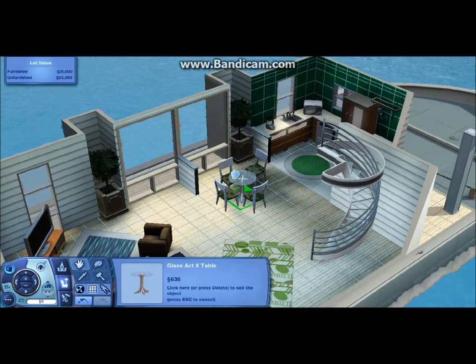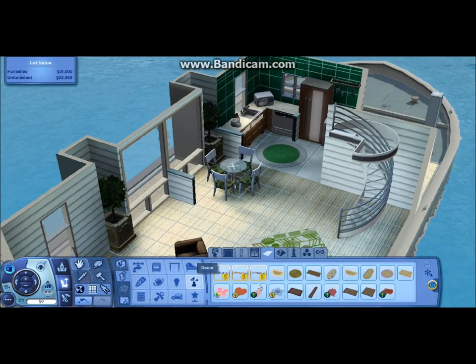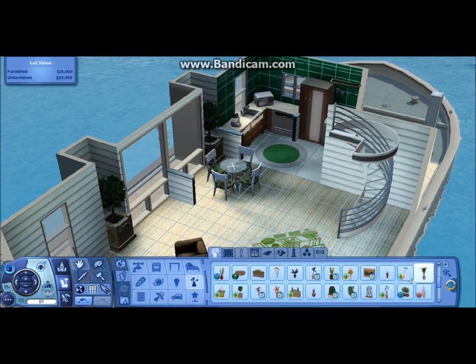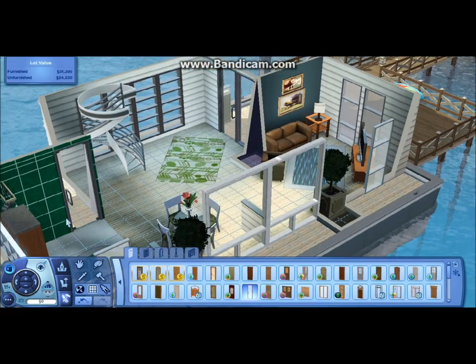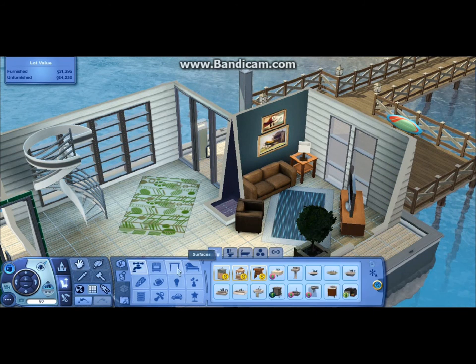I struggled with this kitchen — or this refrigerator — for a while, because I was trying to make it match the counters and it took me a while to figure out what was going on. Some more footage got cut off, but not a big deal.